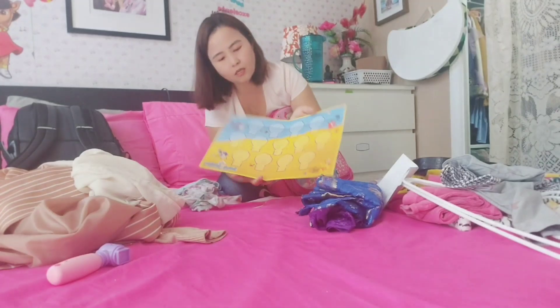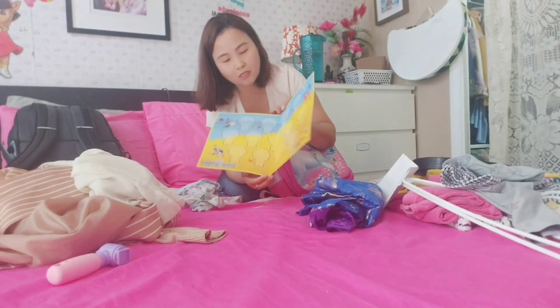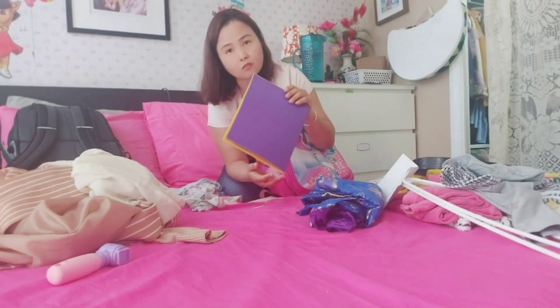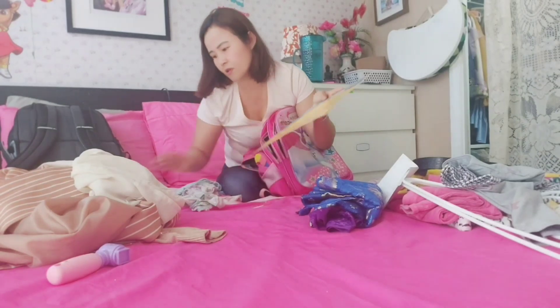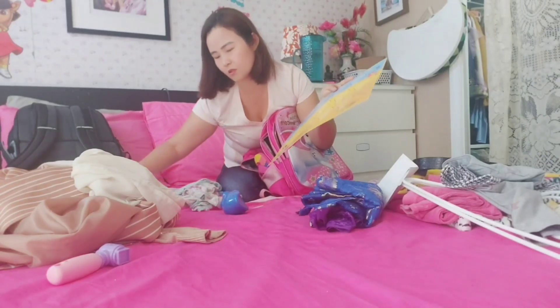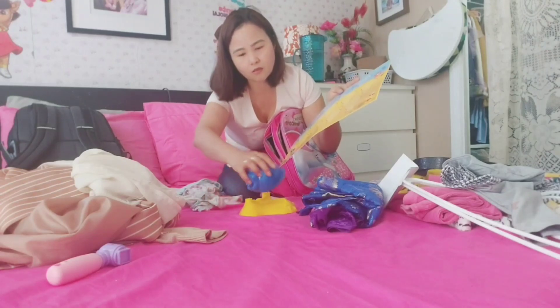This is her gaming item. My daughter is very clever — she knows the game comes in a box, but she removed the box because the box is heavy. She wants to play this game with her grandparents.